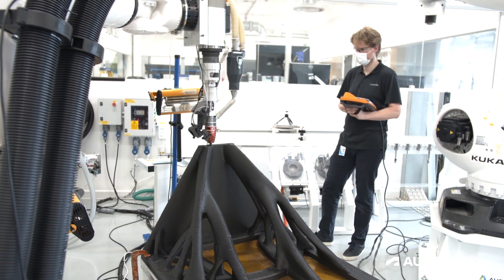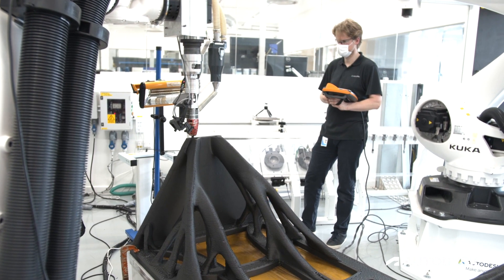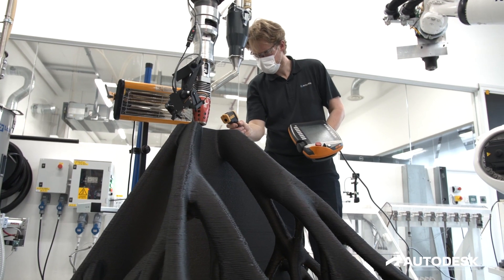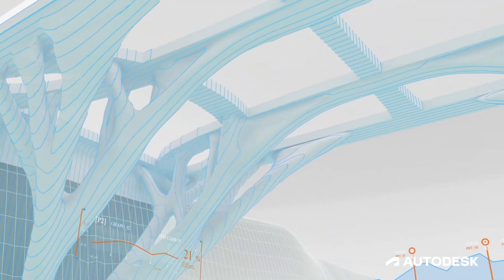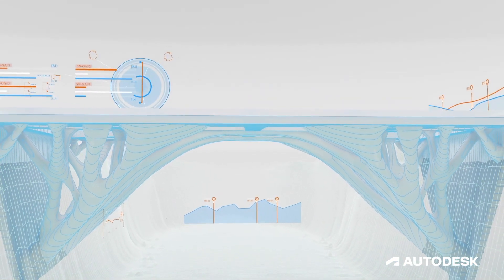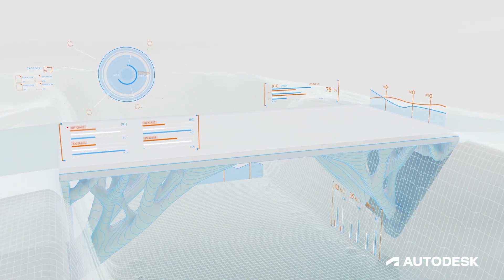The smart bridge is a proof of concept in two stages. The first is printing or building a two-meter bridge, which, as we speak, has been completed. The next step is to build a five-meter span, which is a slightly larger span that will assist us in better understanding the process, refining it, and monitoring the performance of the five-meter bridge over time, and probably testing different types of polymers and materials.